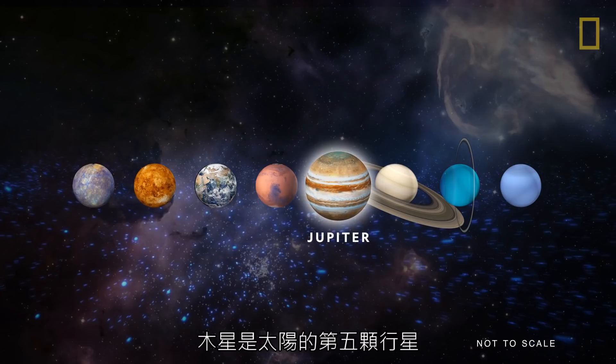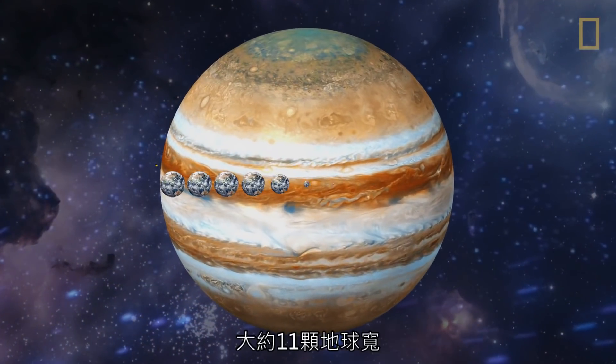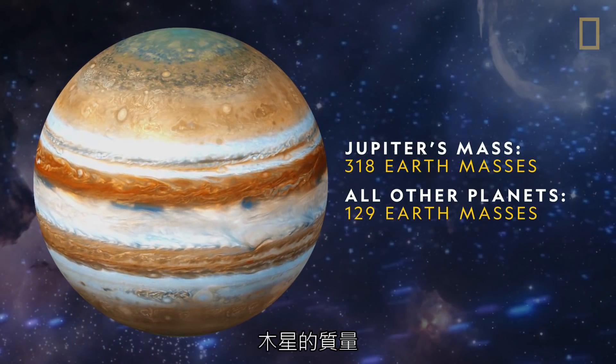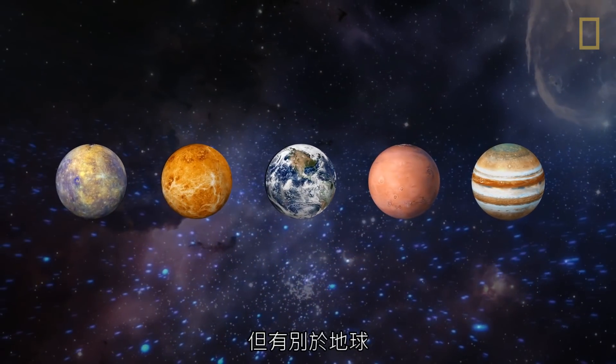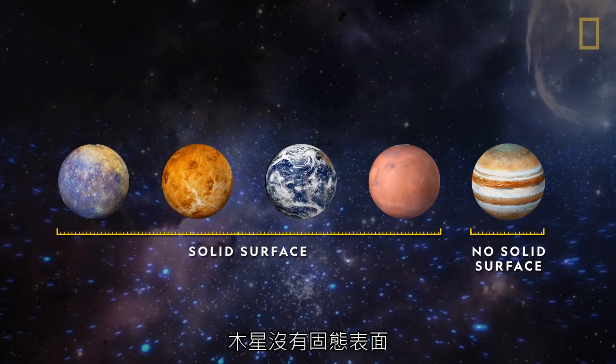Jupiter is the fifth planet from the sun and the largest planet in the solar system. At approximately 11 Earths wide, Jupiter has twice the amount of mass as the other planets put together. But unlike Earth and the three other terrestrial worlds, Jupiter has no solid surface.